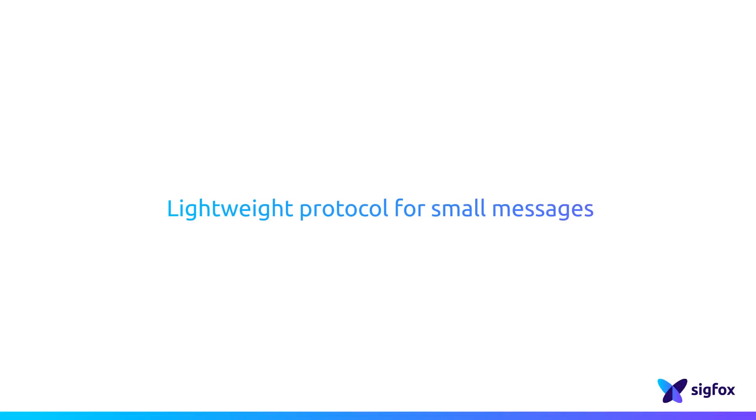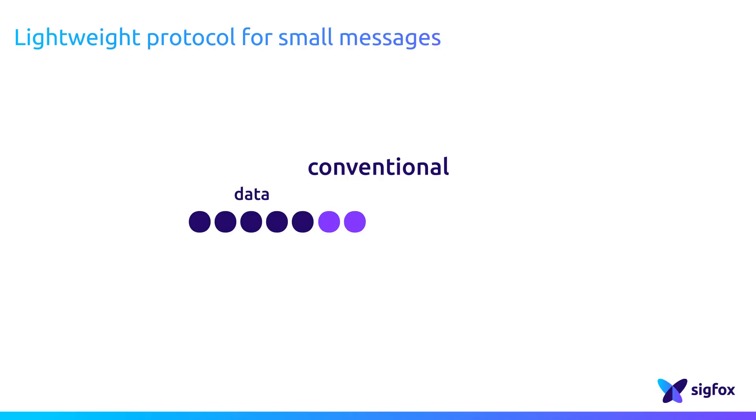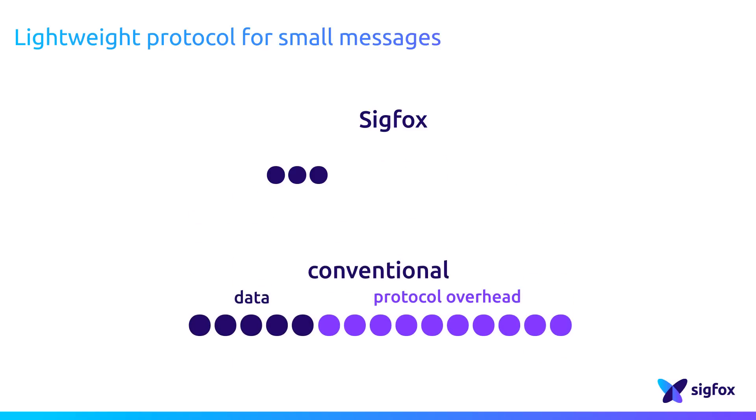Sigfox has tailored a lightweight protocol to handle small messages. In conventional systems, the protocol is fully optimized to carry a large amount of data, but it is usually highly inefficient with small, sparse data.